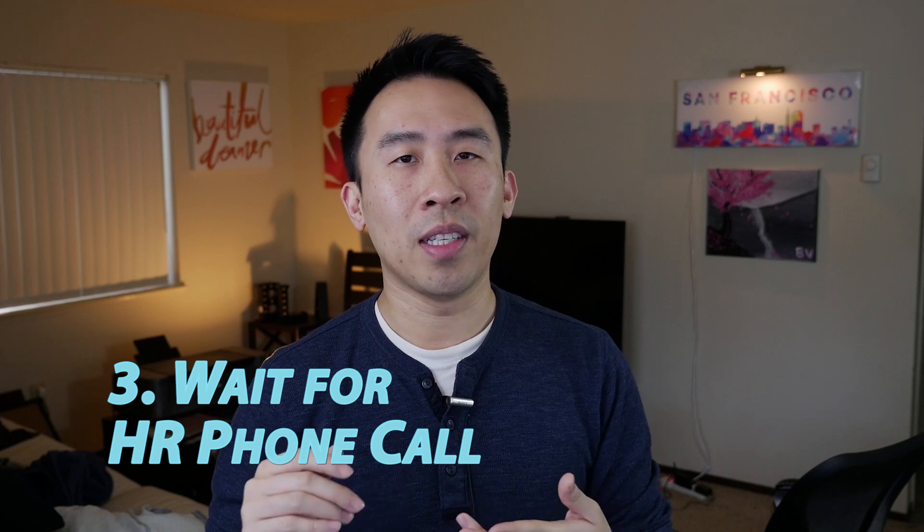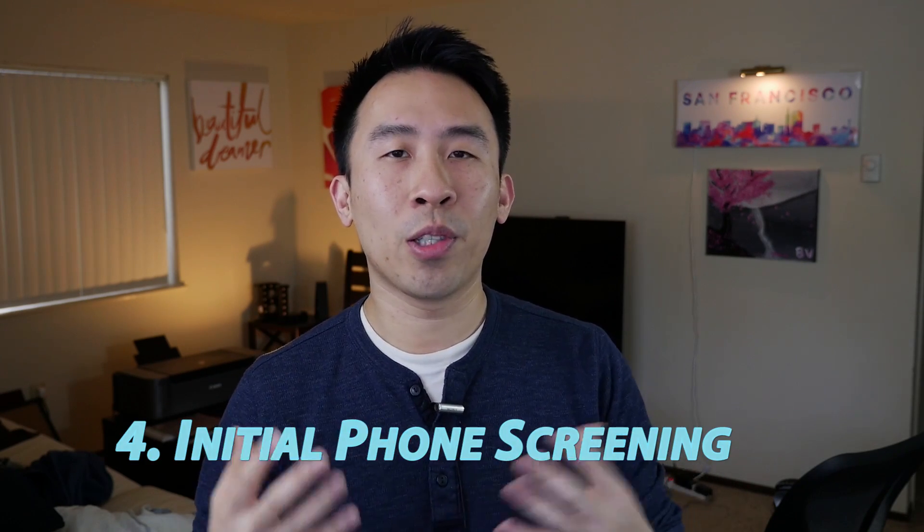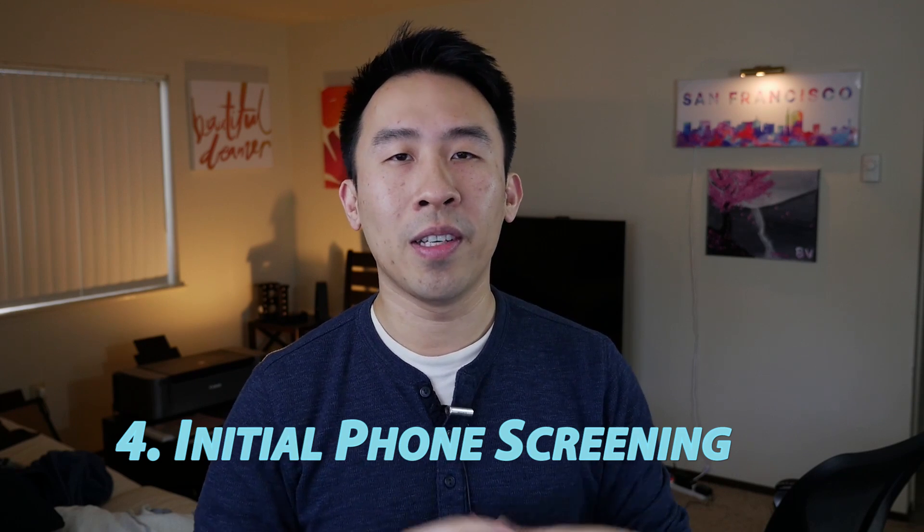Now that you've sent out your resume and portfolio, you're going to have to wait a couple of days for the HR team or the hiring manager to give you a call, just to verify that you are who you are and that you are someone that's easy to work with. Once the company determines that you are a potential candidate, they're going to set up a call with an engineer to give you your very first initial screening phone call.